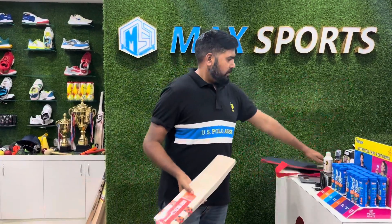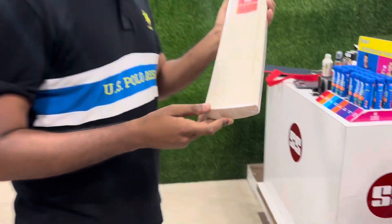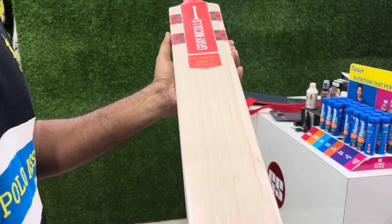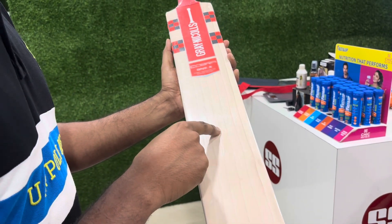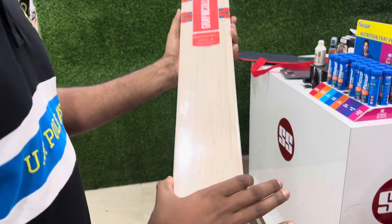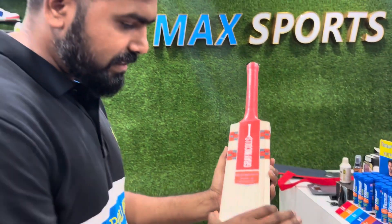Let's have a look at this bat. This is having zero blemishes on the face, as you can see, and very straight grains — 1, 2, 3, 4, 5, 6, 7, 8. Eight straight grains, guys. You can say it's a player's profile, player's grade bat.